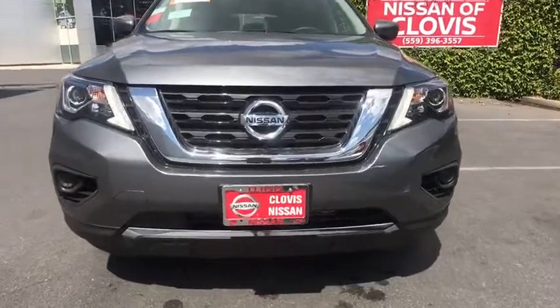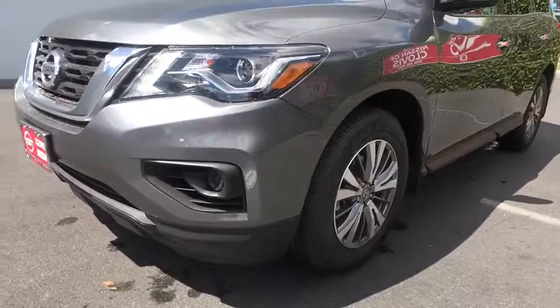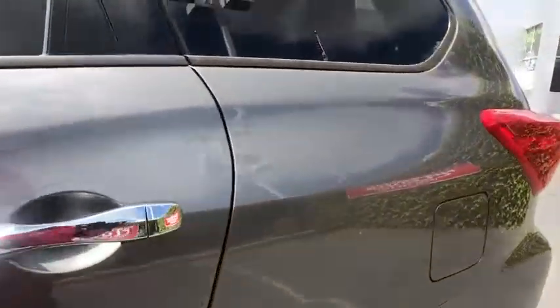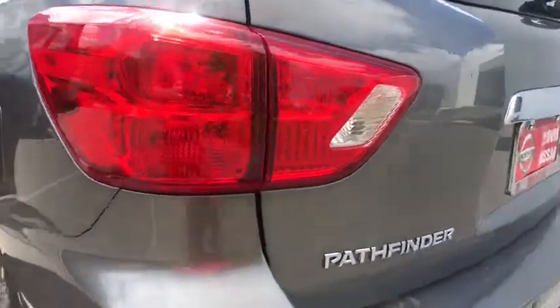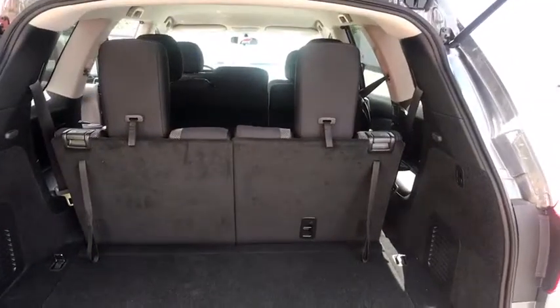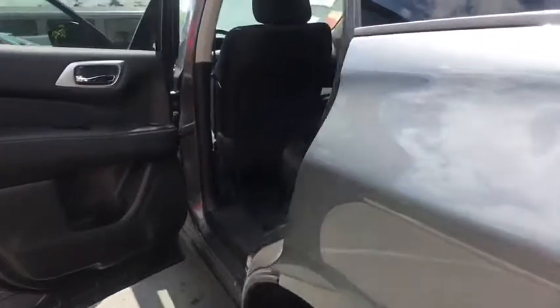This isn't just a vehicle, it's an experience. So stop in for a test drive today. Thank you very much for joining us today.